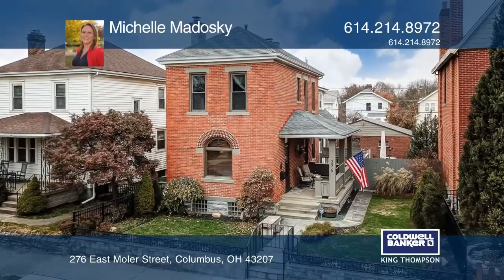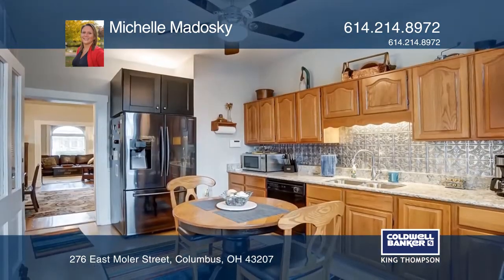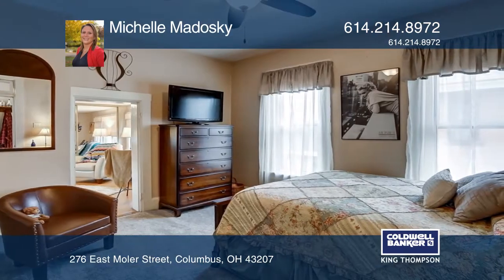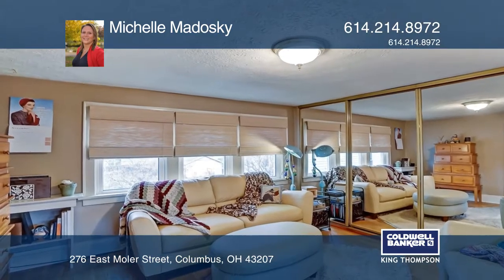This brick two-story has been well maintained and shows true pride of ownership, boasting with tons of original character and charm, polished with beautiful finishes, fresh neutral paint, hardwood floors, a fireplace and built-ins, a pantry, and quartz countertops.